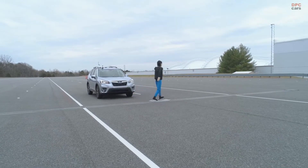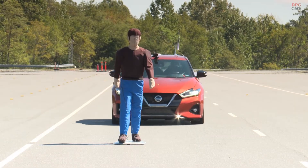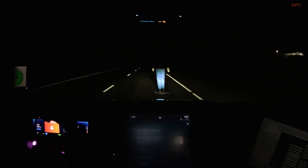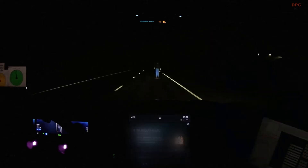We have been testing pedestrian AEB systems during the daytime since 2019 and they have been shown to be highly effective at reducing pedestrian crashes. Unfortunately, three-fourths of the pedestrian fatalities occur when it is dark. So if we are going to take advantage of this technology and have the greatest impact on pedestrian safety, these systems must work well at night.